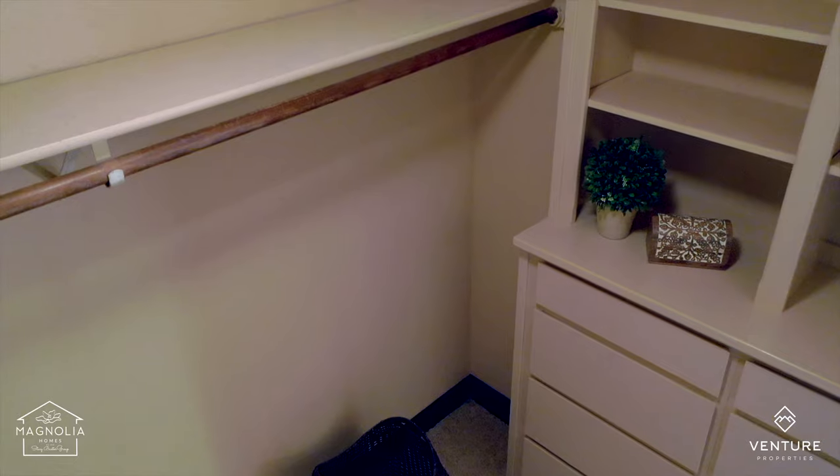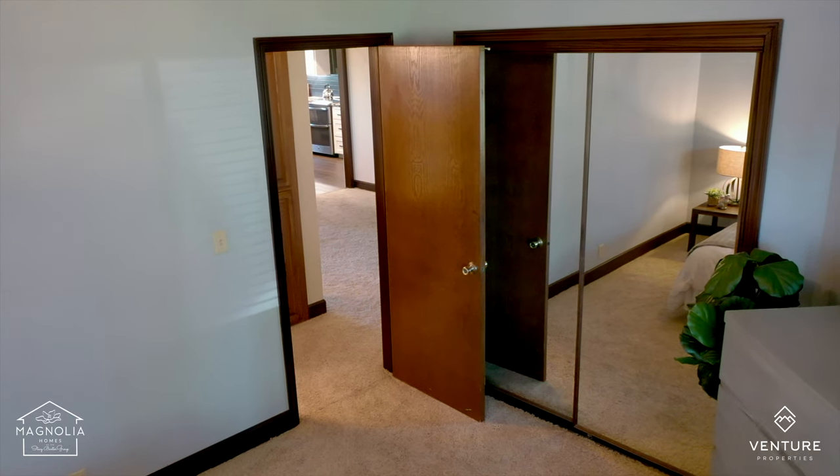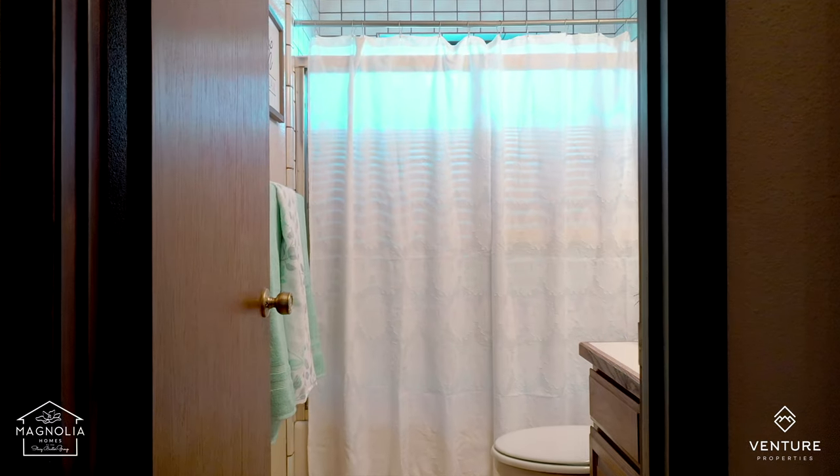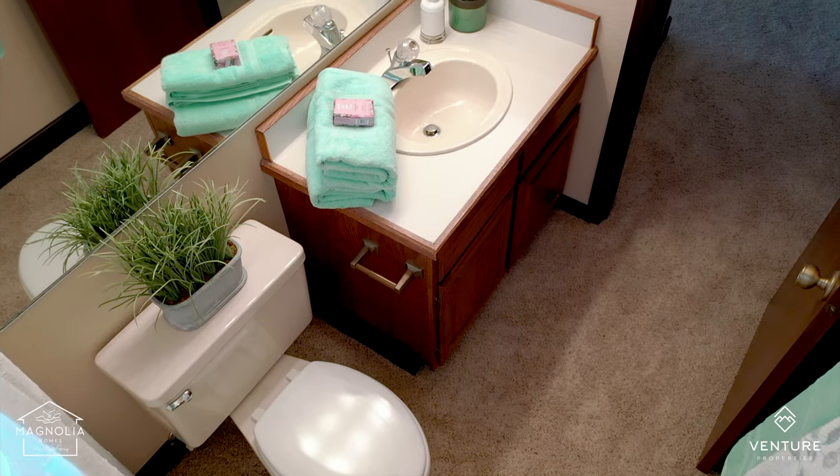This home is almost 1,800 square feet with two bedrooms, two bathrooms, and that amazing loft space. There's also a huge laundry room and tons of storage.